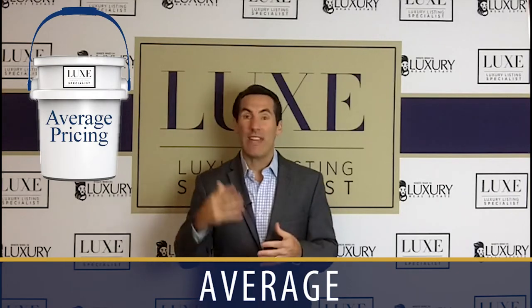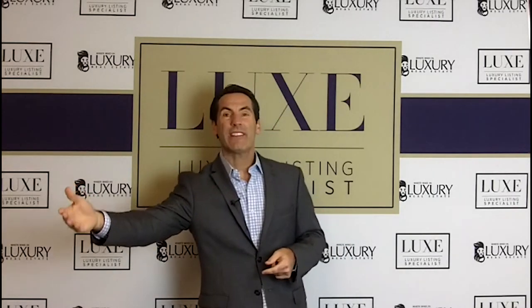Talking about the lower price points in most markets, we call those entry level or starter price points. If I were to use a bucket as an example, there are five buckets we're going to talk about today. Bucket number one is starter or entry level. Bucket number two is what we call the average price point in most markets. The average price point is different if you serve multiple markets — the condo market average might be different than the single family home average. You can get these price points from a title company, your multiple listing service, or your real estate board. It's different in every market and might be different on one side of town versus the other.